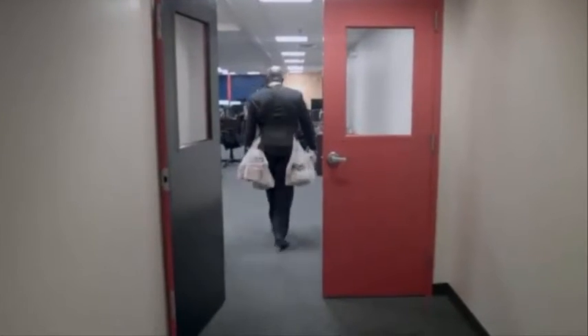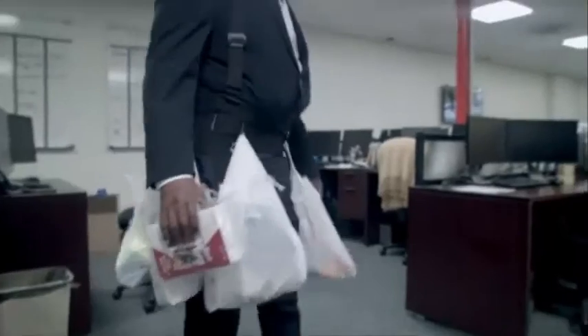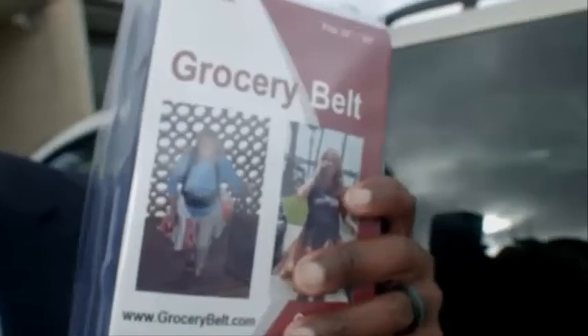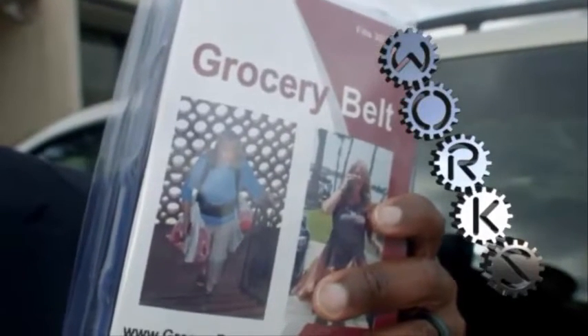I feel like I'm walking with a weight belt on. Everybody, guess who's got groceries! So the Grocery Belt — does it do what it says it's gonna do? The answer is yes. I got in with all the groceries.